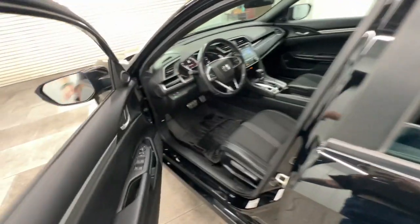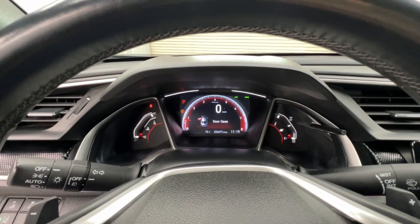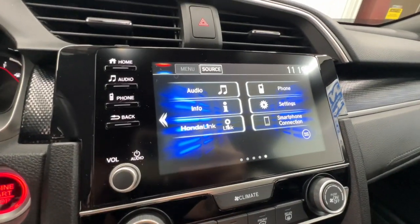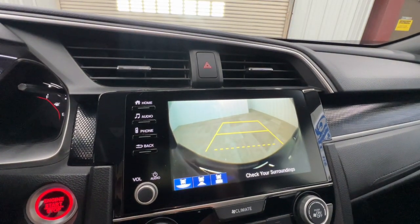The following are some of this vehicle's highlighted options: Apple CarPlay and/or Android Auto, pre-collision system, keyless entry, lane keeping assist, fog lamps, backup camera, electronic stability control, alarm, aluminum wheels, and steering wheel audio controls.